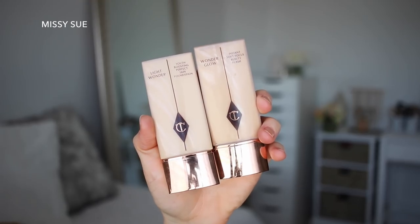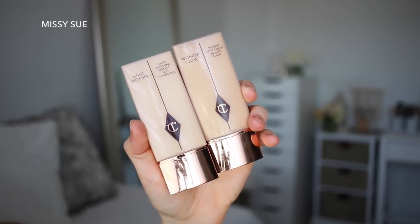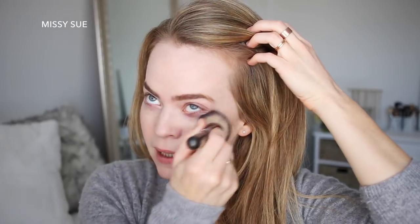I'm going to move into foundation and I'm using the Light Wonder Youth Boosting Perfect Skin Foundation from Charlotte Tilbury. I'm going to add just a tiny bit of the Wonder Glow just because I never use it, and I'm trying super hard to use up all of my products before buying new ones. The biggest update is that we moved from Arizona to Utah. We lived in Arizona for about a year and a half and in Utah before that, so we basically moved home.